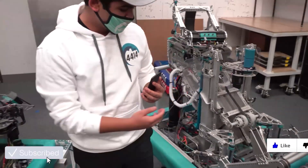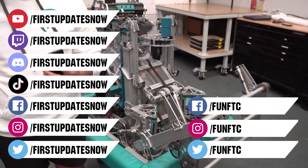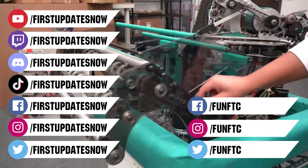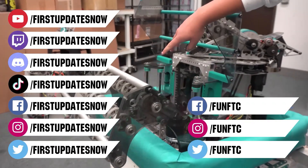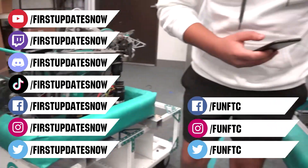Don't forget to like, subscribe, and ring the bell to stay up to date on new videos. Keep the conversation going at twitch.tv/firstupdatesnow, join our Discord at discord.gg/firstupdatesnow, and check out Fun FTC on Facebook, Instagram, and Twitter, and First Updates Now on Facebook, Instagram, TikTok, and Twitter.